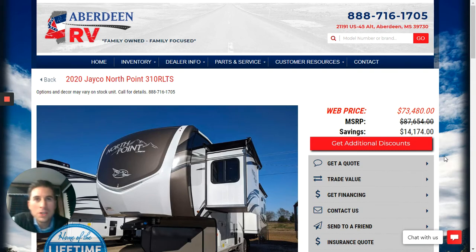This is Tommy at Aberdeen RV Center. Thank you for watching RV Highlights with Tommy. Today we are going to feature the 2020 Jayco North Point 310 RLTS fifth wheel. So let's go ahead and jump right in.